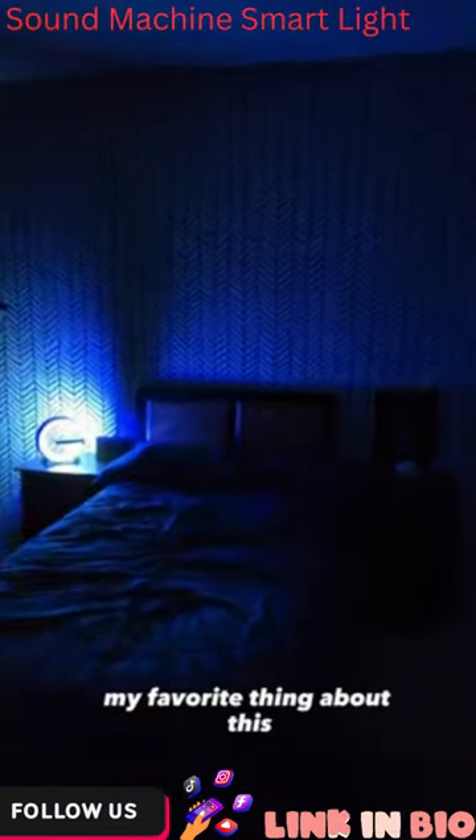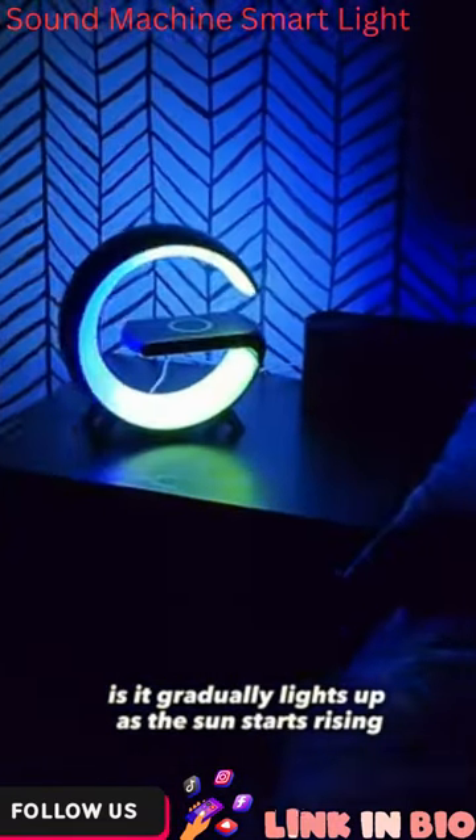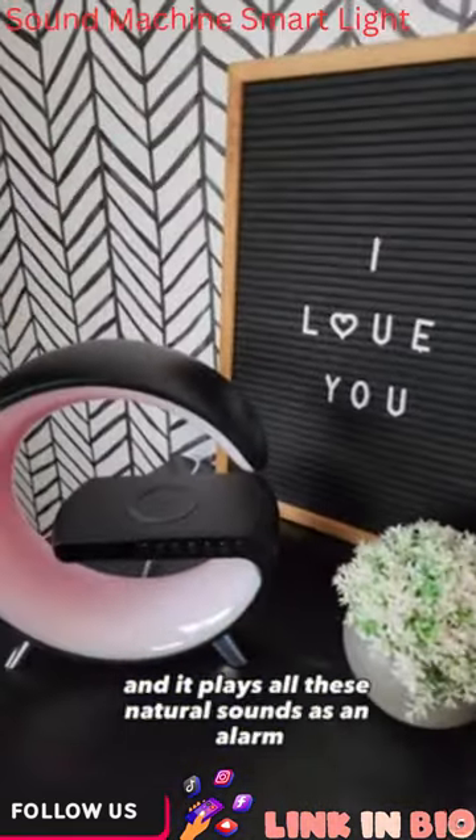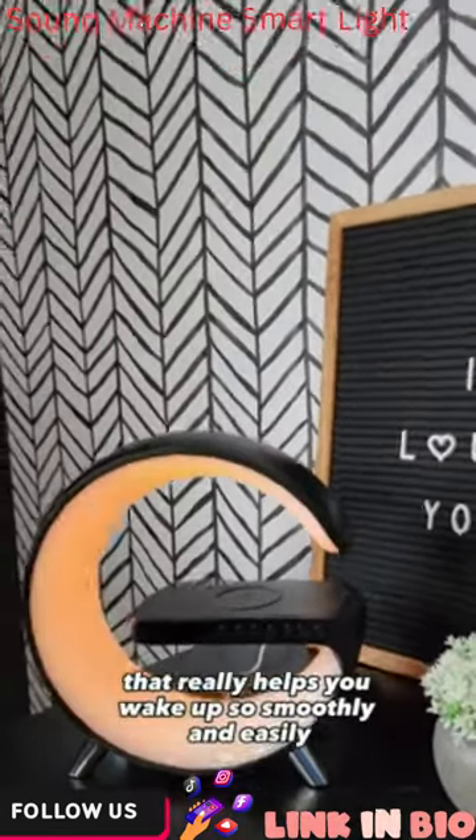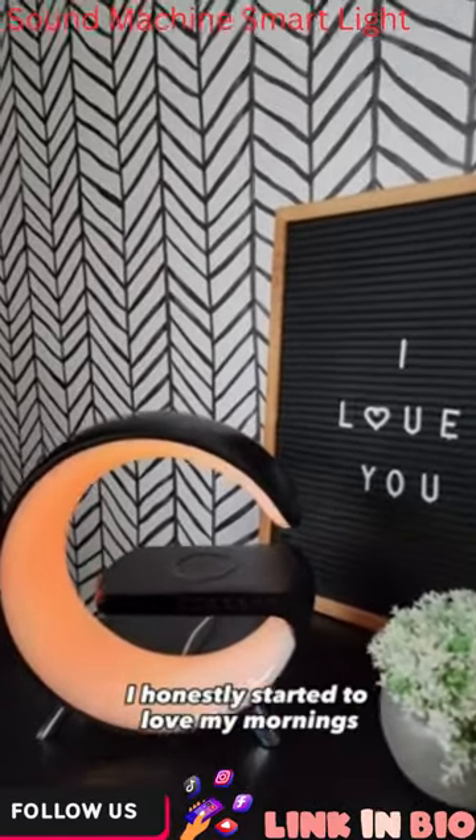My favorite thing about this is it gradually lights up as the sun starts rising, and it plays all these natural sounds as an alarm that really helps you wake up so smoothly and easily. I honestly started to love my mornings.